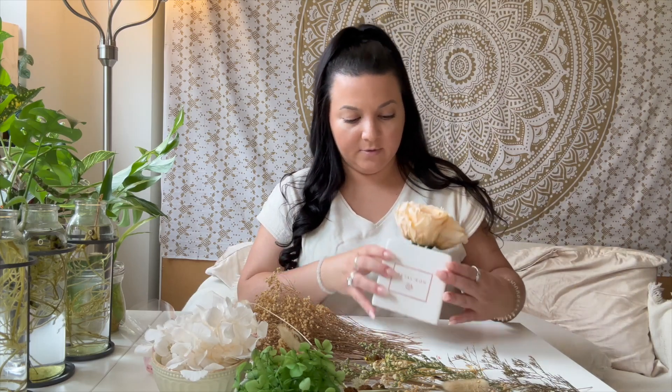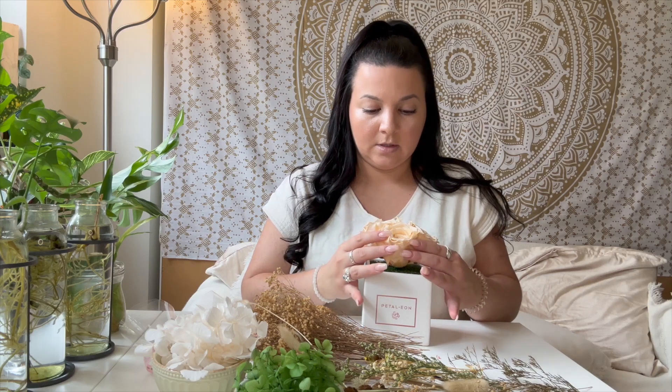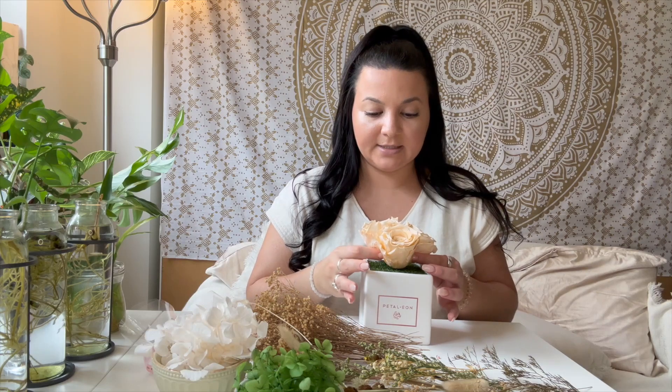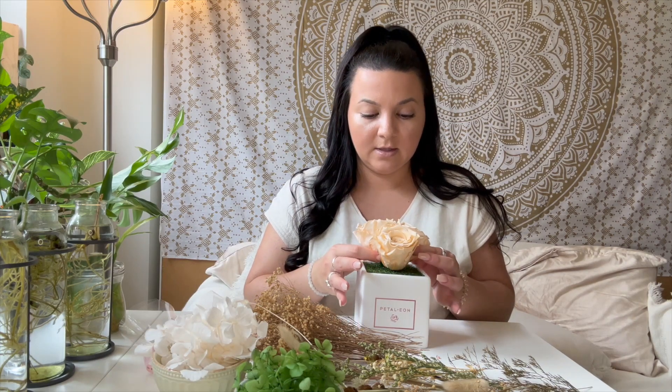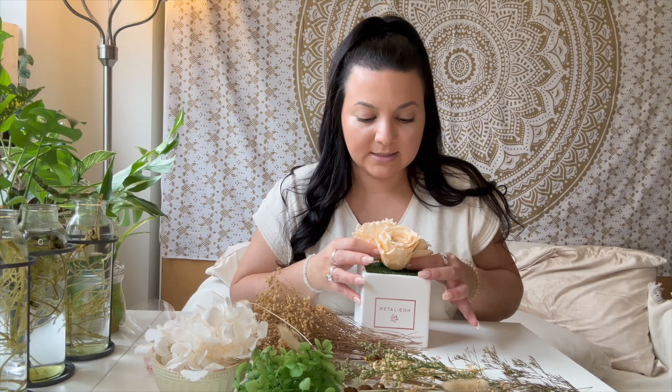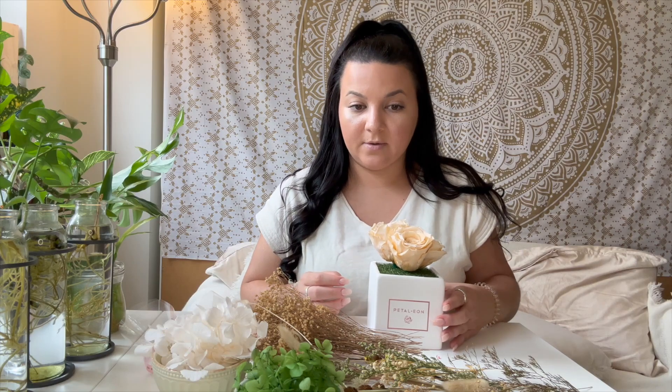I am going to leave my roses here in the middle. You want to think about where you're going to place your vase. If you are placing your vase against a wall, then you're going to want the taller flowers in the back so it sits against the wall and it flows from tallest to shortest. If you're placing your vase in the center of the room or as a centerpiece on a table, then they can be more spread throughout. And that's what I'm going to do.